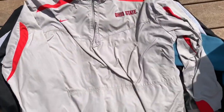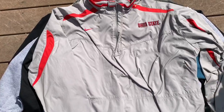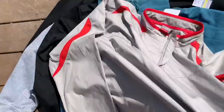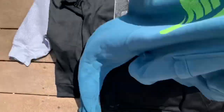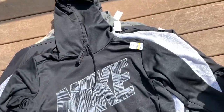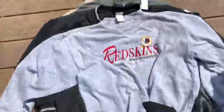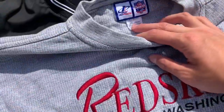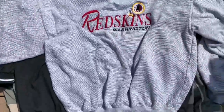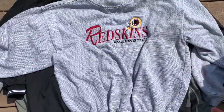Next we've got this Essential Ohio State piece for five bucks, another Nike piece for six bucks, and another Nike piece for $5.50. Then we've got this Washington Redskins logo sweater — I'll probably be holding on to this for a bit since they are changing their name.